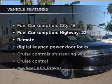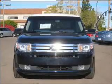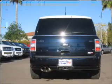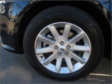Plus enjoy these notable features included in this ride: air conditioning, power door locks, power windows, power steering, cruise control, power mirrors, an alarm system, an AM/FM stereo with a CD player, and an adjustable tilt steering wheel.